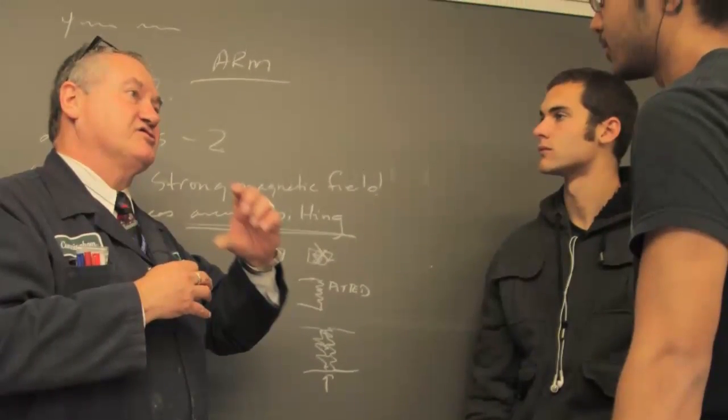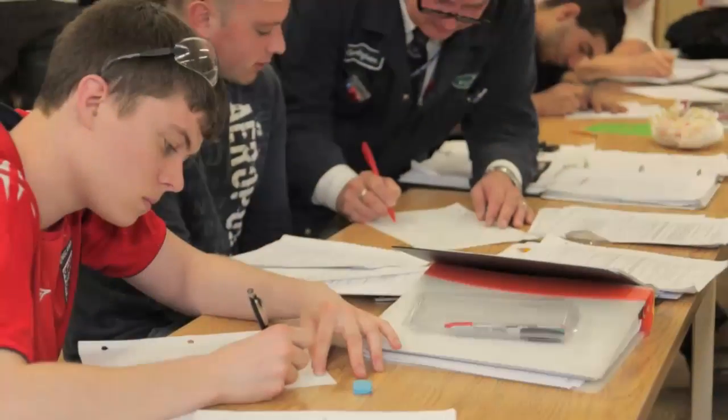We take a lot of science programs that are very much like physics. We have math classes. Our other courses are all relating to the trades that we'll be working with.